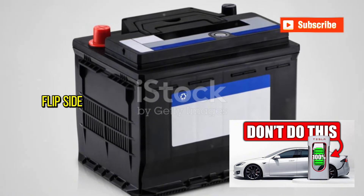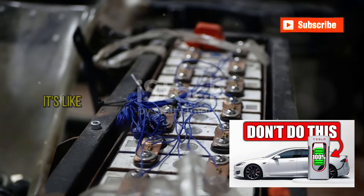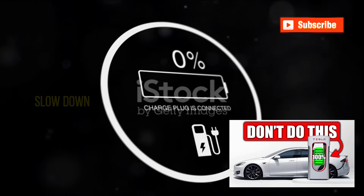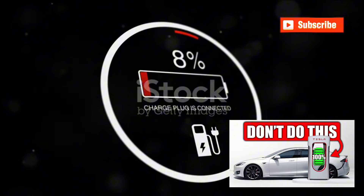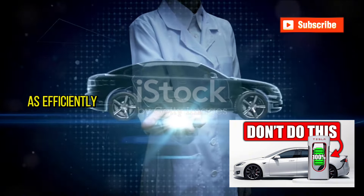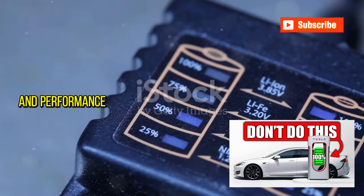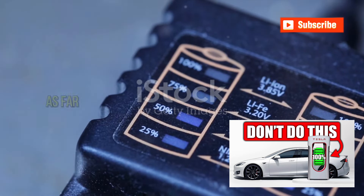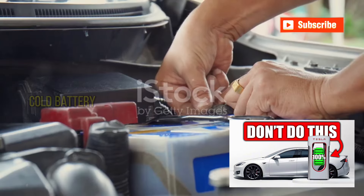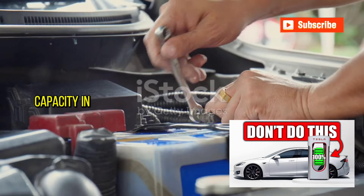On the flip side, let's talk about the cold. When the thermometer dips below freezing, it's like sending your battery to an ice bath. In cold conditions, the battery's chemical processes slow down dramatically. This reduction means the battery can't release its stored energy as efficiently, which drastically reduces its operational range and performance. You might notice that your car doesn't travel as far on a single charge in winter as it does in summer. Moreover, repeatedly charging a cold battery can cause permanent damage, further reducing its overall capacity and lifespan.